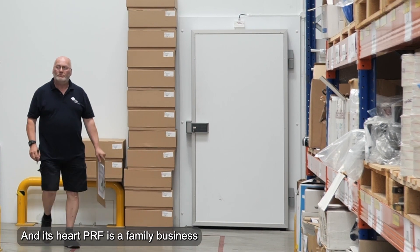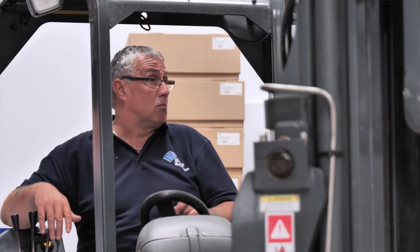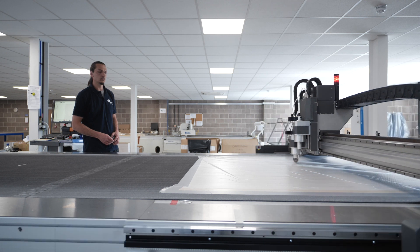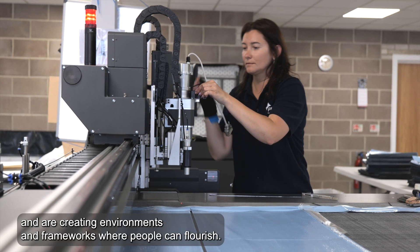At its heart, PRF is a family business and we care deeply about our team. In an industry where we can make a real impact globally, our employees can make a real contribution to this goal. We support and reward our employees and are creating environments and frameworks where people can flourish.